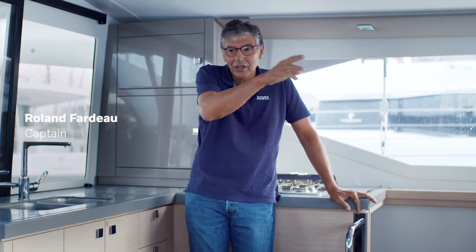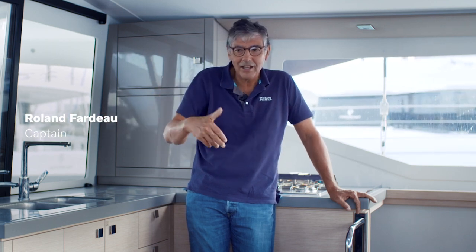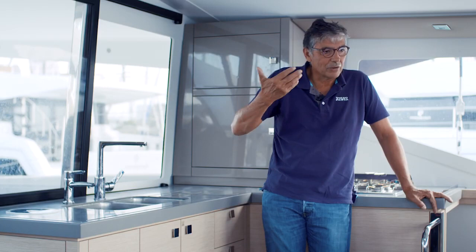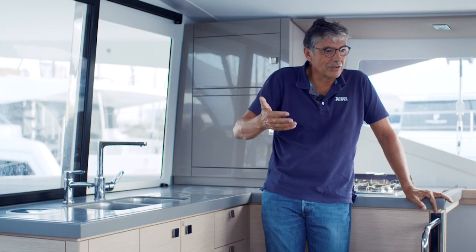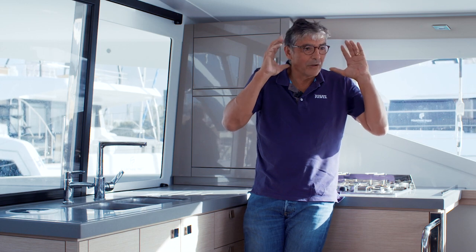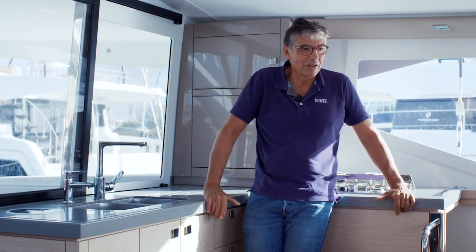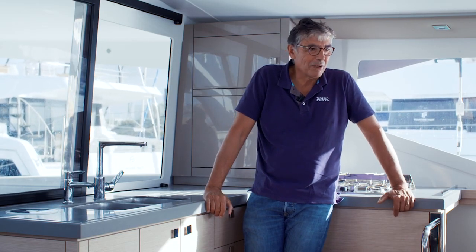When you are a captain, you must do everything on board — the mechanics, the electrics, and more. And with the team of Volvo Penta, it's very easy with the engineers on board to understand the new system. And I think with the electric, it's like sailing. You hear only the wind and it's very, very pleasant for the customer.